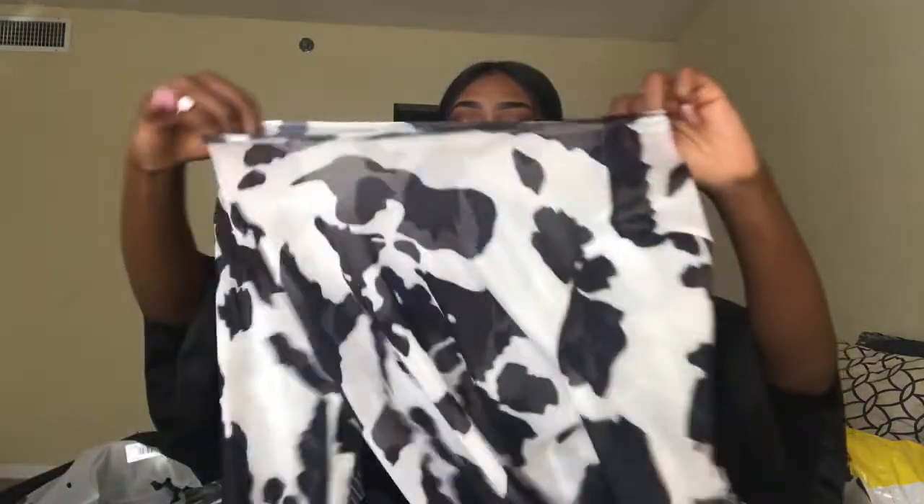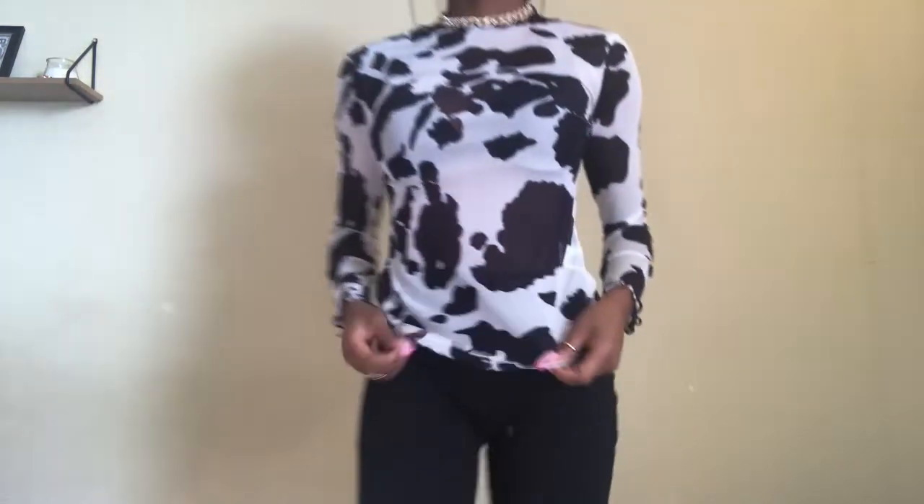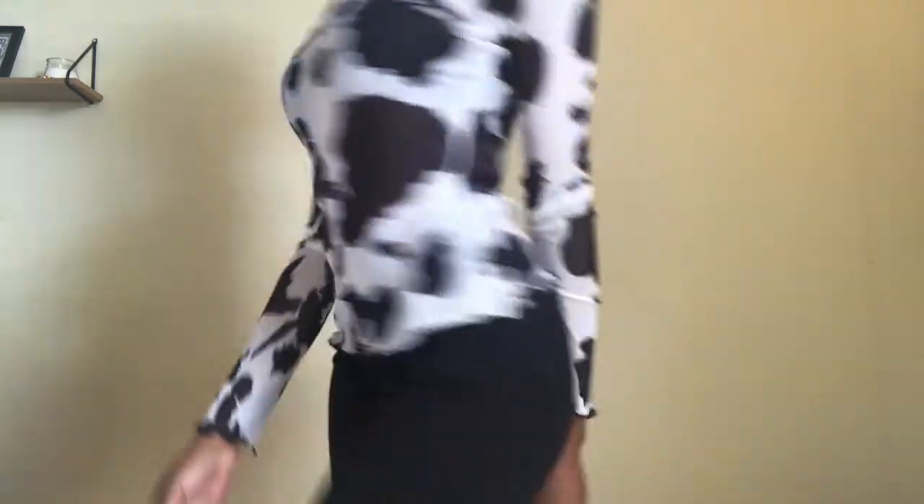The first clothing item I got is this see-through mesh top — it's kind of giving off a big cow print vibe. I feel like I should do a styling video with all these outfits.